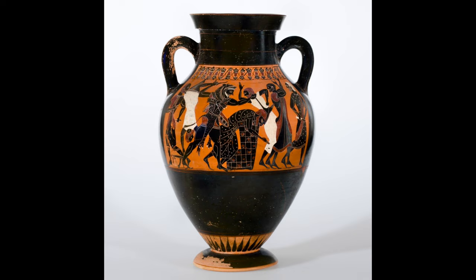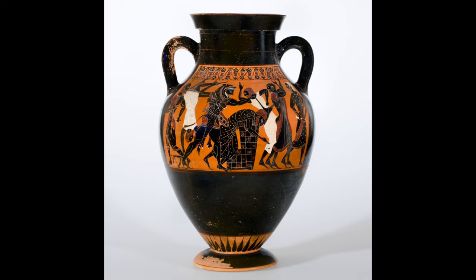Hercules, the biggest, strongest, bravest Greek hero, visited Egypt, but he wasn't going along with that idea. Instead, when they got to the altar, Hercules killed the king and his attendants instead.